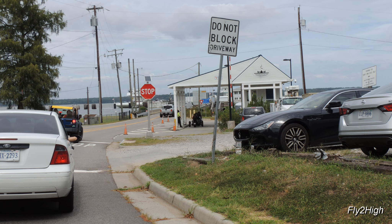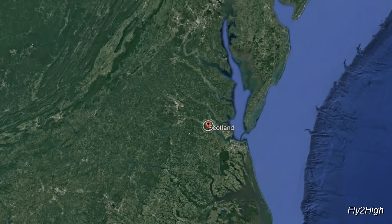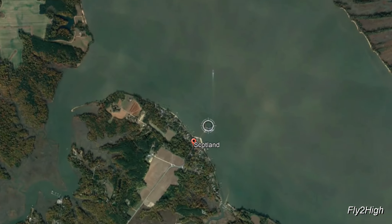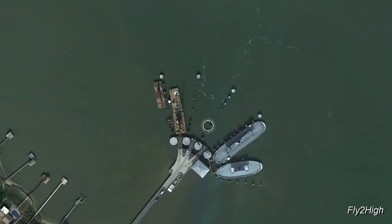Today's travels have brought us to the Scotland Jamestown Car Ferry Terminal in the small Virginia town of Scotland, located on the south bank of the James River.